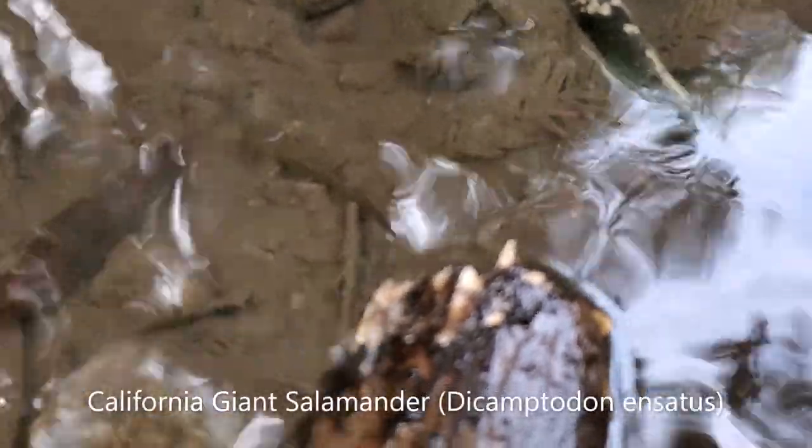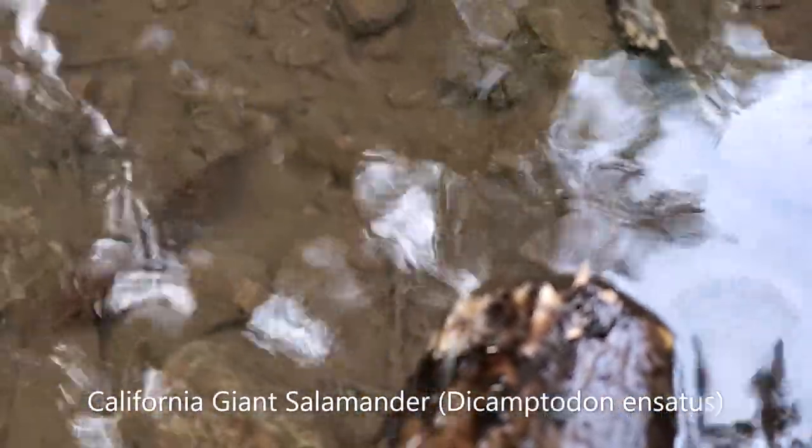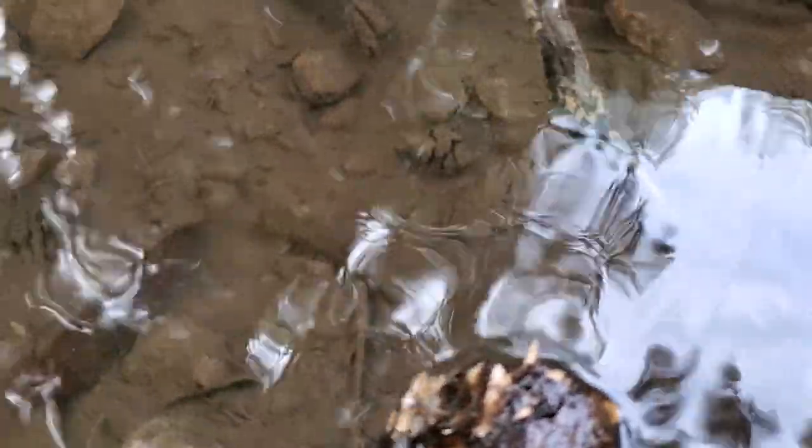This might be a little difficult to see, but right around the center of the screen, under the water, is a larva of a California giant salamander. Just a little guy. This is a first-year larva. But when these guys metamorphose and age for some number of years, they become the largest terrestrial salamander species in the world.